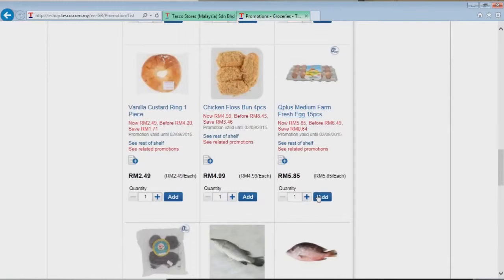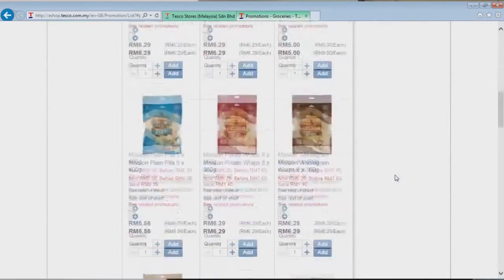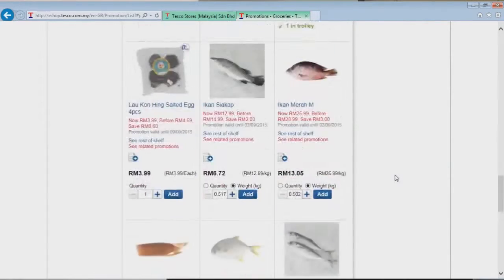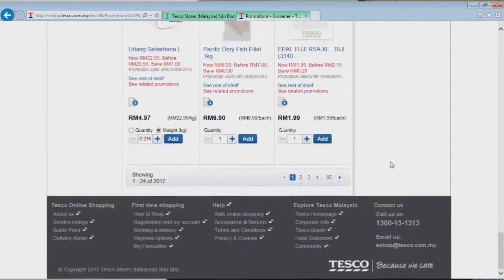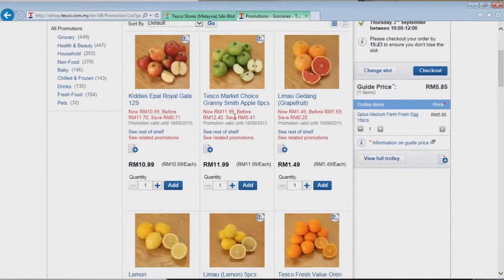There are some eggs, and we do need eggs, so let's click to add them. We've just ordered 15 eggs and there they are on our shopping list in the trolley. Now we come back down to page 2 of the promotions.